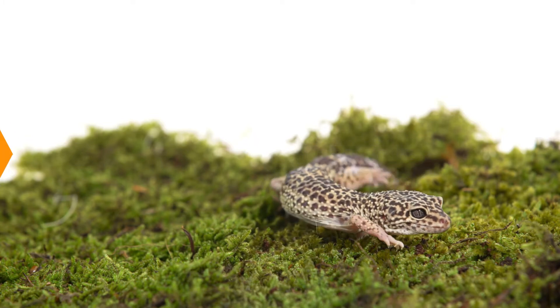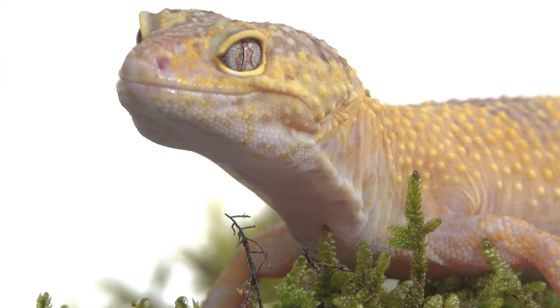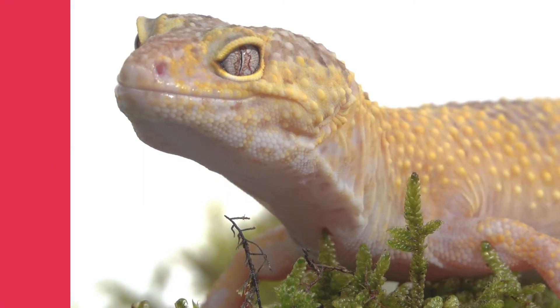Leopard geckos have a peaceful and calm nature that makes them great pets. They can be handled by children of all ages and are not aggressive, so you don't have to worry about biting. They're beautiful creatures featuring bright leopard spots that give them their name, and they come in a wide variety of morphs and colors as well.